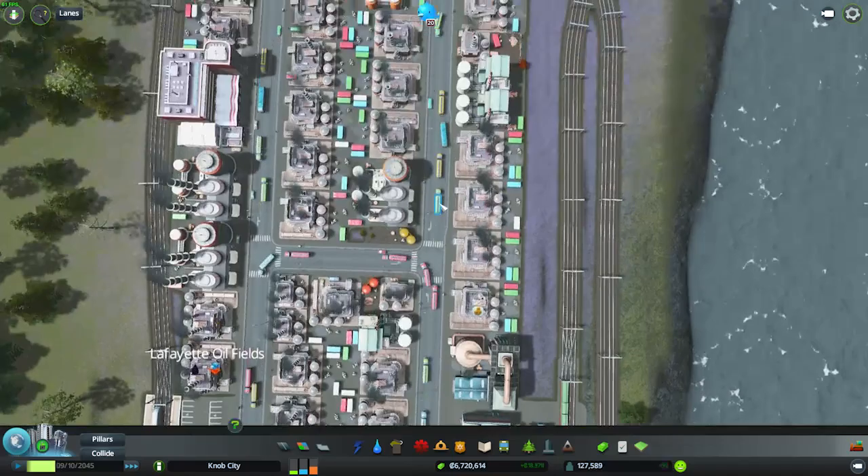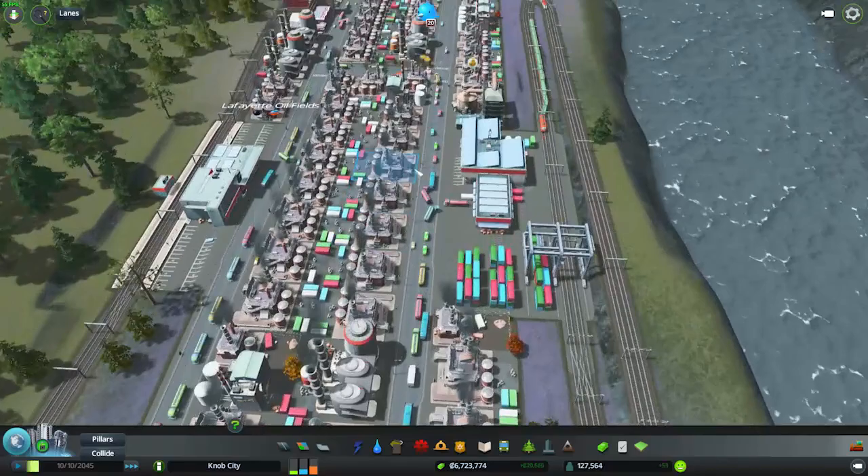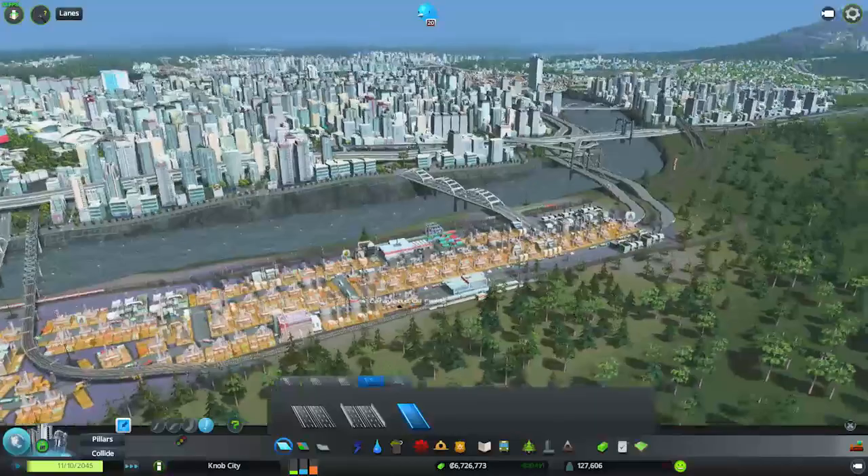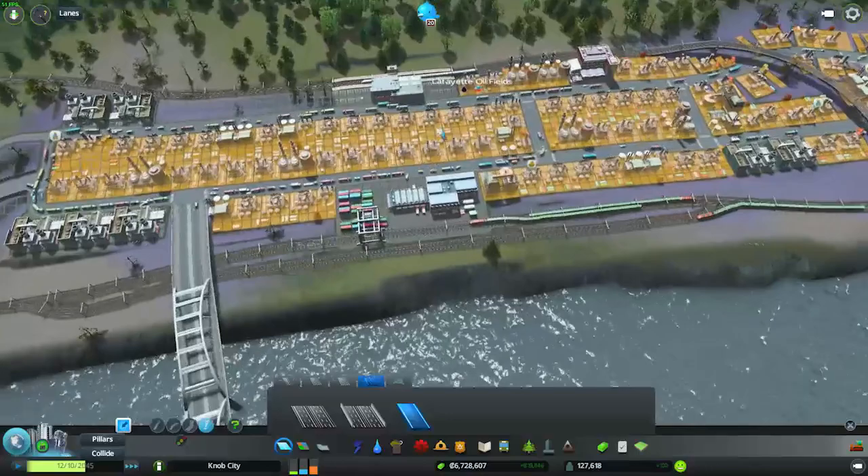See, this guy wasn't going to the train station — he's just going straight across. I wouldn't be surprised if there are some people just going straight and they get stuck in this queue for the cargo train station, which is not ideal. I guess what I should do is... there's not really any room to move it though. Obviously I could put it back there somewhere, but that's not really what I want to do.